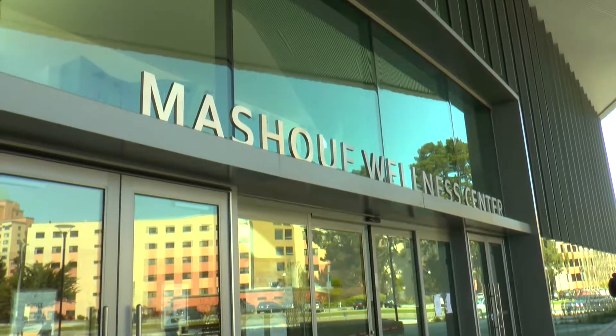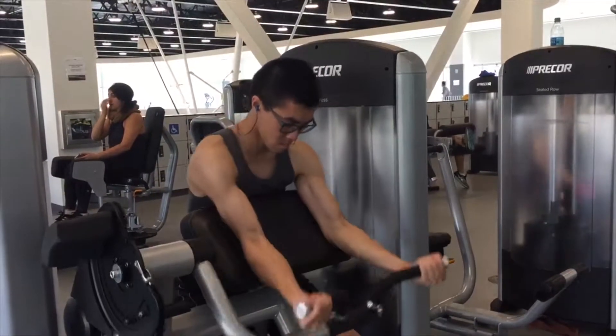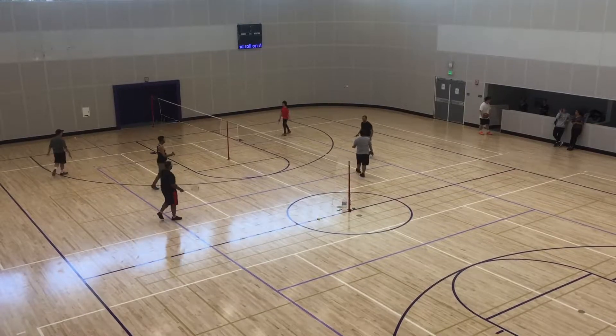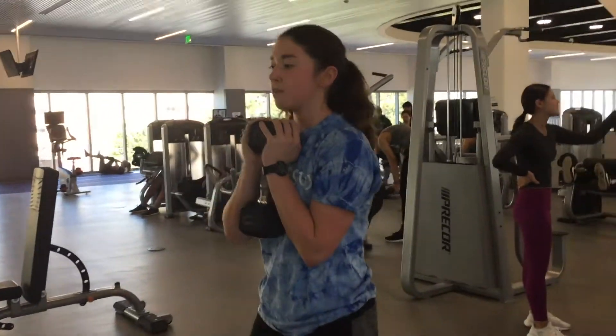San Francisco State University has a new state-of-the-art recreation facility. I use it every day. The Mashoff Wellness Center facility is just over 118,000 square feet, offering free recreation and wellness for students.